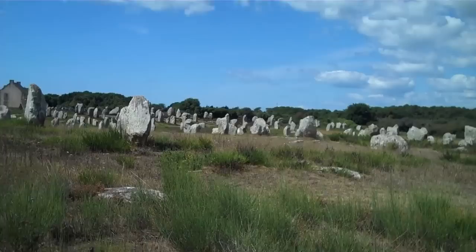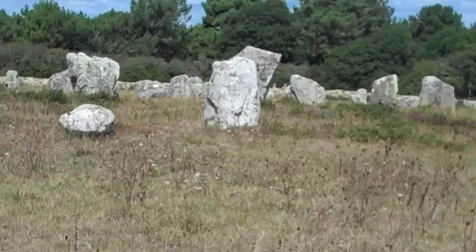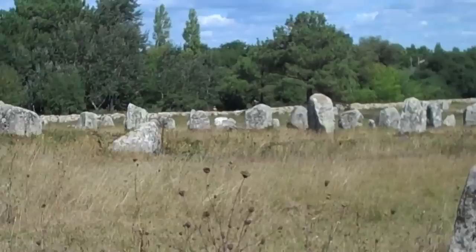So here we are in Carnac. Here are the Les Alignements du Ménèque, the beginning of this incredible avenue of stones that stretches for two kilometres.